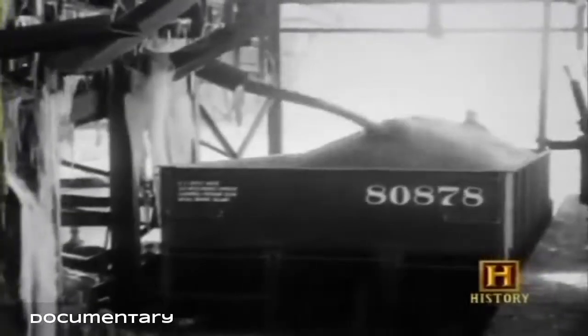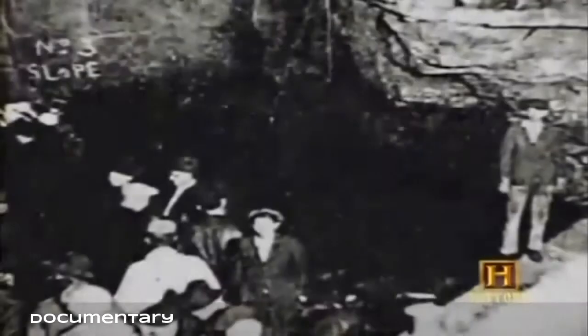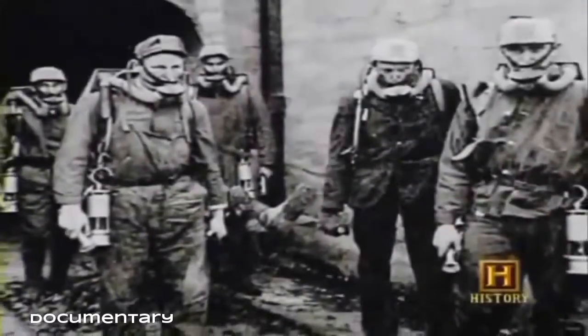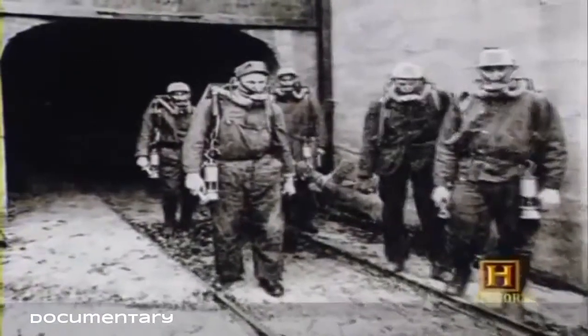By the late 1800s, coal mining in America was one of the fastest growing industries, doubling every eight years. Most mine operators owned everything in the small isolated mining towns including the miners' homes, leaving workers powerless and vulnerable to unsafe conditions. Roof falls, underground explosions, and fires made coal mining the most hazardous occupation in industrialized societies; the industry was slow to adopt safety underground, believing it would limit production.